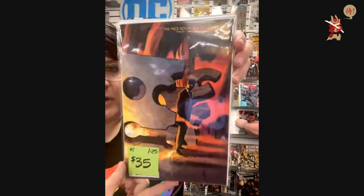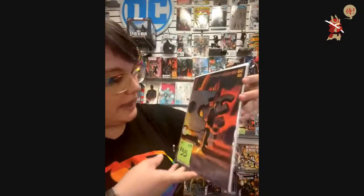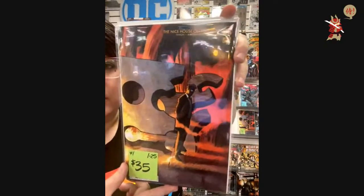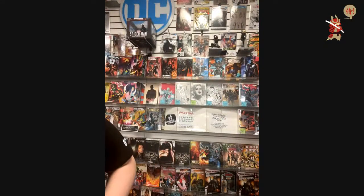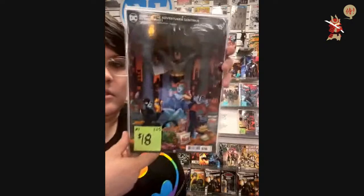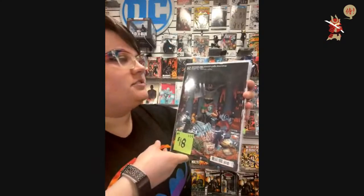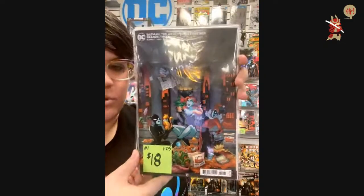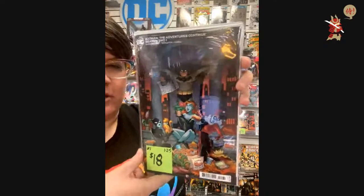$35 — Nice House on the Lake, 1-in-25. I can't wait to read this — every cover I see of this is so good. $18 — Batman: The Adventure Continues Season Two number one, 1-in-25. This is the cool Amanda Conner variant — she did a great job capturing the animated style.